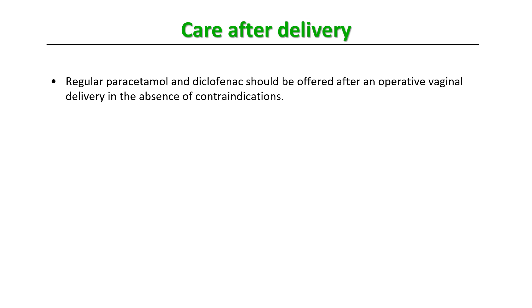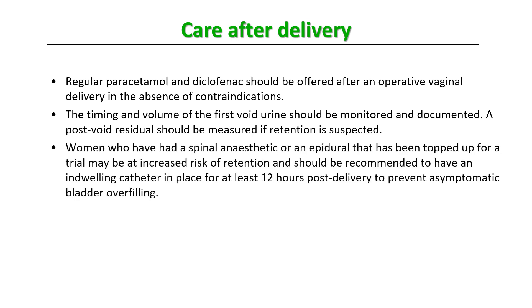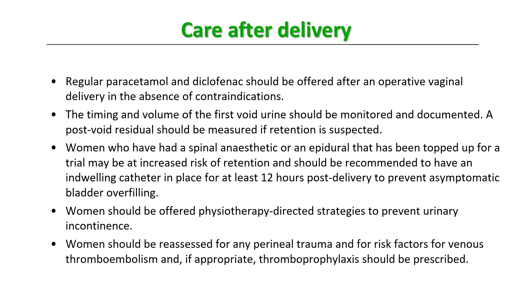After a vacuum delivery, regular paracetamol or diclofenac should be offered in the absence of contraindications. The timing and volume of the first void urine should be monitored and documented. A post-void residual should be measured if retention is suspected. Women who had a spinal or topped-up epidural anesthetic should have an indwelling catheter for at least 12 hours post-delivery to prevent asymptomatic bladder overfilling. Women should be offered physiotherapy-directed strategies to prevent urinary incontinence, reassessed for perineal trauma, and assessed for VTE risk with thromboprophylaxis prescribed if appropriate.